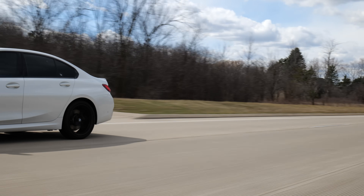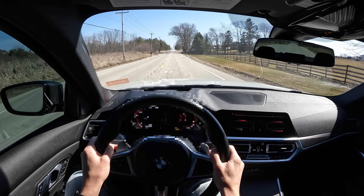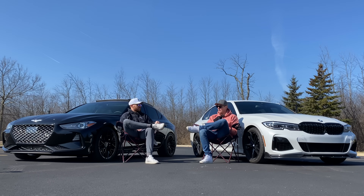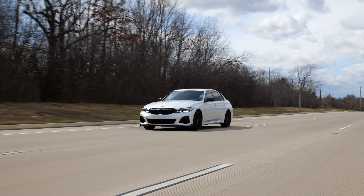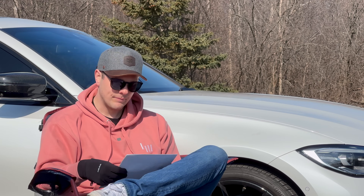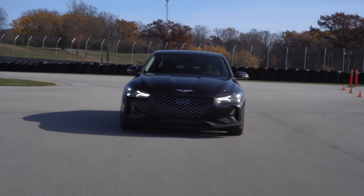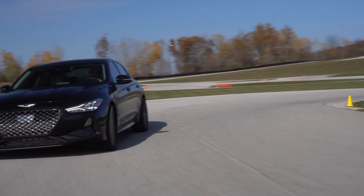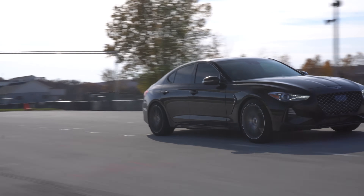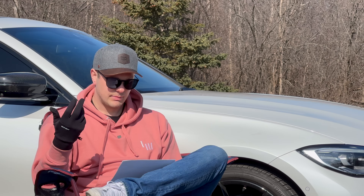On the BMW, the front end is really sharp but the steering — I don't feel anything. It's really heavy especially at lower speeds, which feels like it's compensating for a lack of feel. The chassis strength and weight balance are great, and the traction control allows you to dial in a little rear slip which is fun. On the Genesis, more prone to understeer with traction on, but best thing is the steering — way better than the BMW.